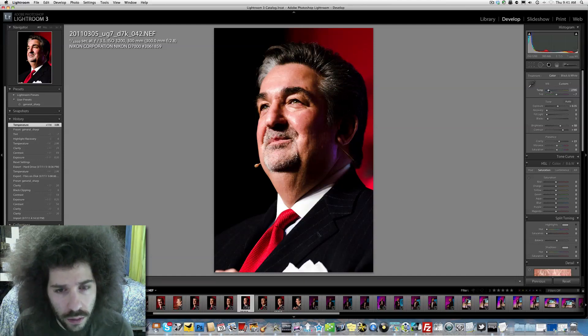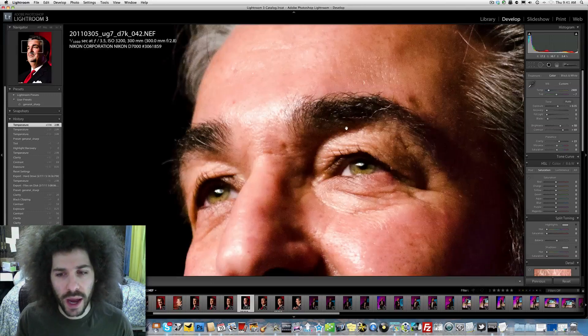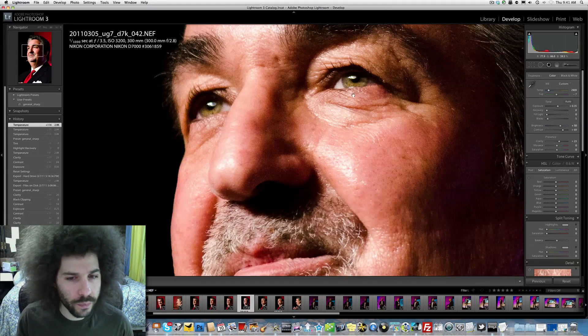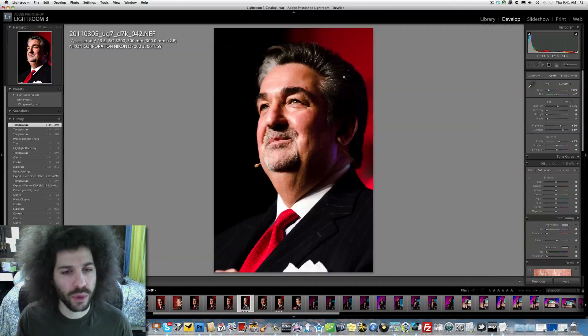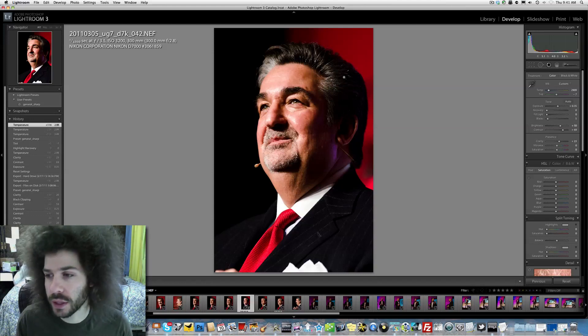Right about there — I like the feel of that. I like this image. It's not as smooth as the D3S, but it's pretty spot on and you could do a really large print from this.